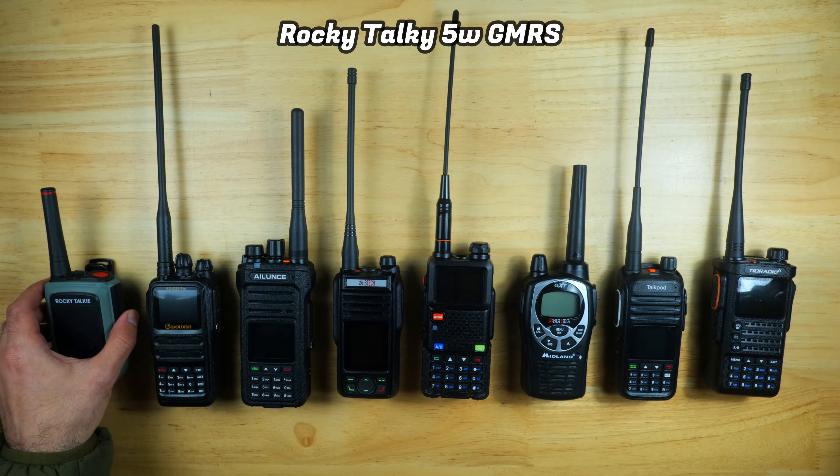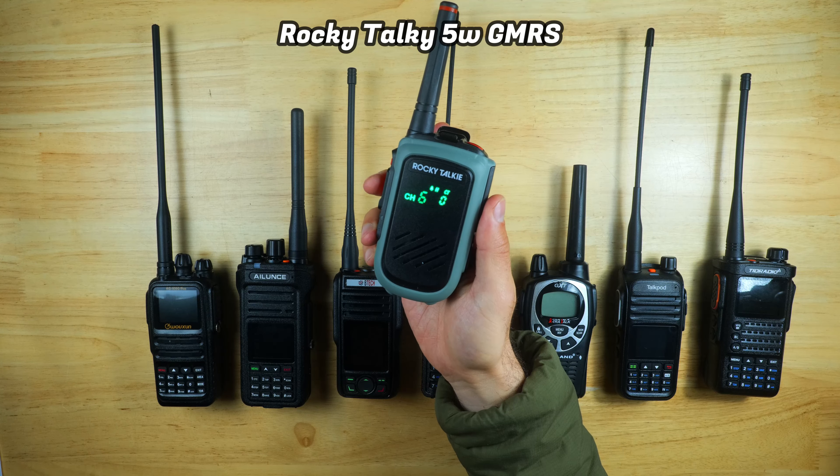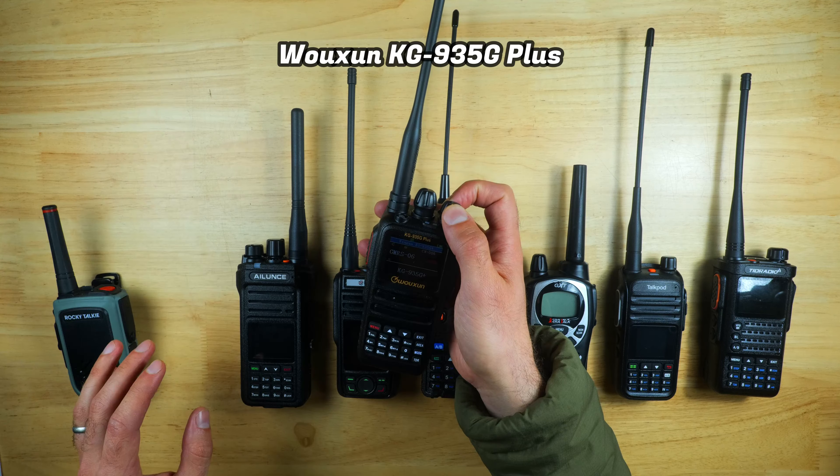The radios we're looking at are the Rocky Talkie GMRS 5W, which is super easy to use for beginners and great for outdoor adventures; the Woshun KG935G+, an exceptionally tough and feature-rich GMRS radio; the Retevis HA1G, a very affordable entry-level radio with a big battery; the BTEC GMRS Pro, packed with features like a built-in compass, GPS, and SMS capabilities, great for advanced outdoor users; and the Baofeng UV5G, the cheapest radio of the bunch, impressive for its price and compatible with the Baofeng ecosystem of accessories.